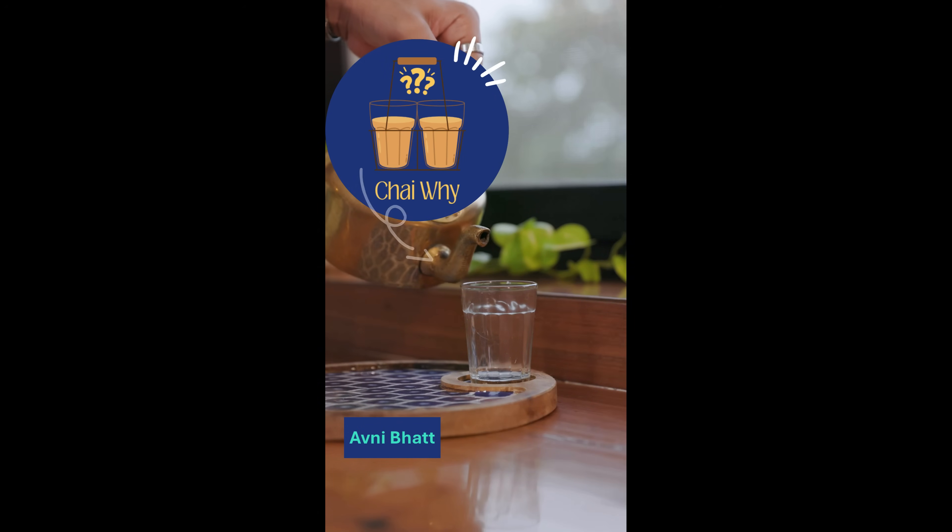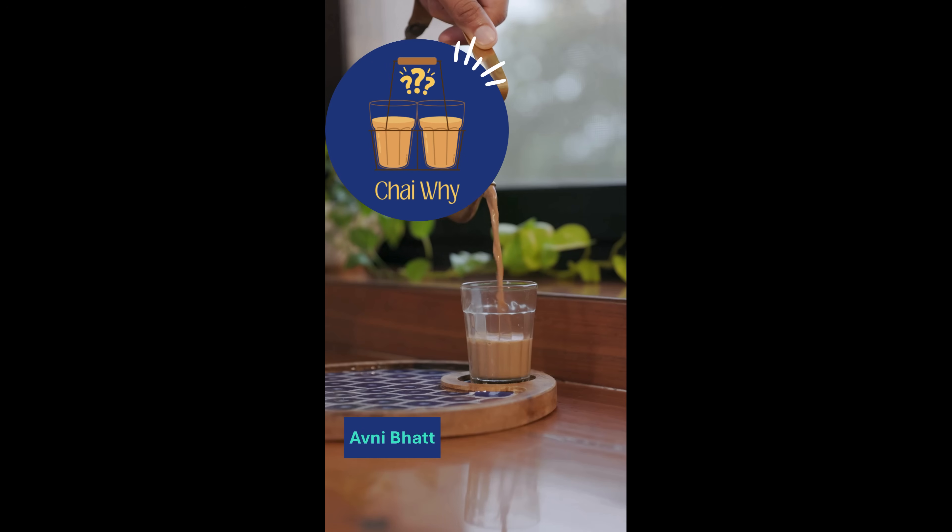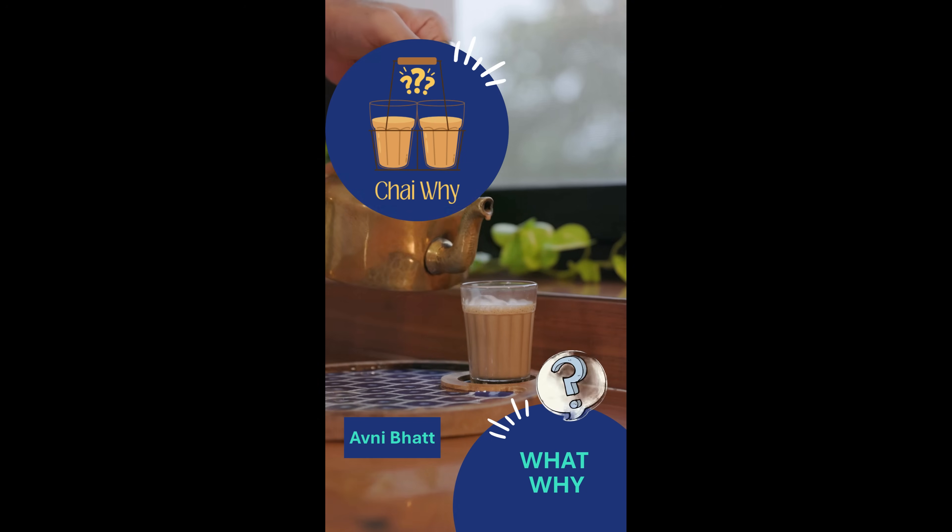Hello, I'm Avni Bhatt. This is Chai Wai, your cutting chai-sized guide to industry buzzwords — what they are and why they matter.